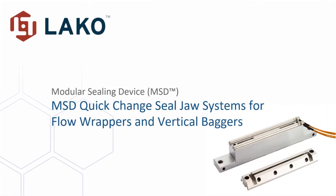This live demonstration will cover MSD quick change seal jaw systems for flow wrappers and vertical baggers. This is the MSD modular sealing device quick change seal jaws. The two main components are a base and a seal insert. The base is always mounted on the machine — either on the shaft, mainly in the case of horizontal form fill and seal machines or rotary vertical form fill and seal machines, or the carriage of intermittent motion vertical form fill and seal machines.